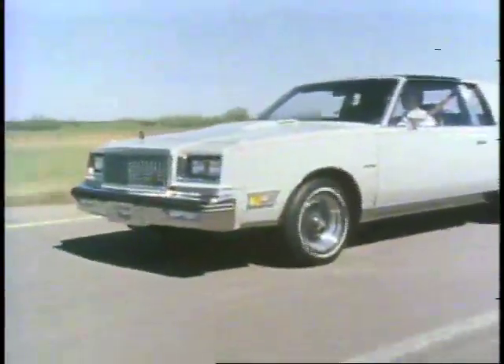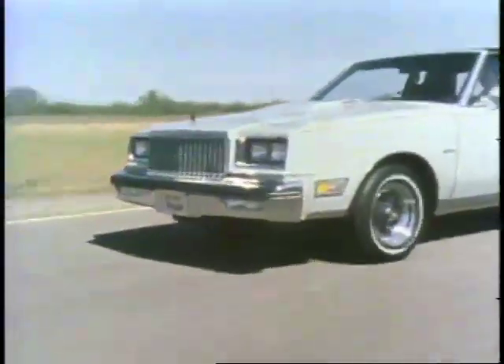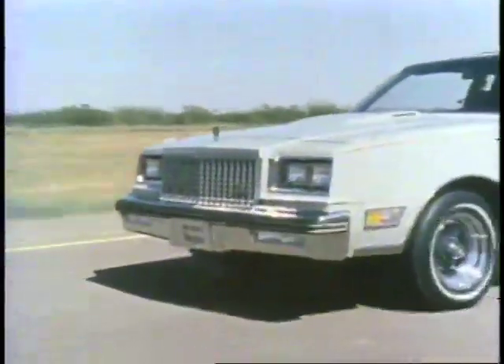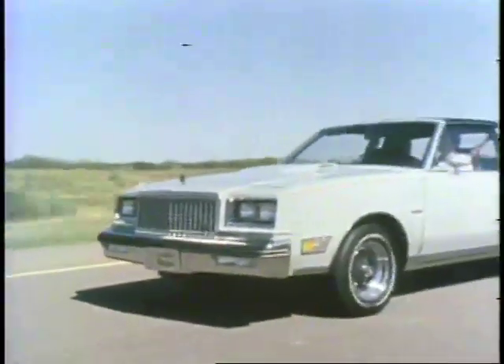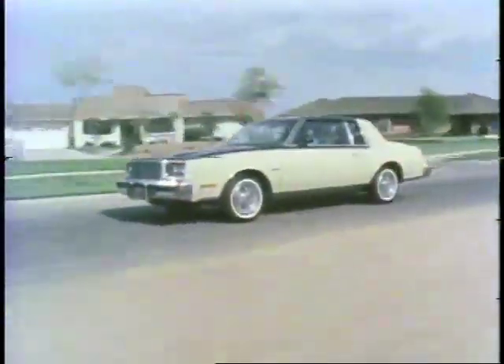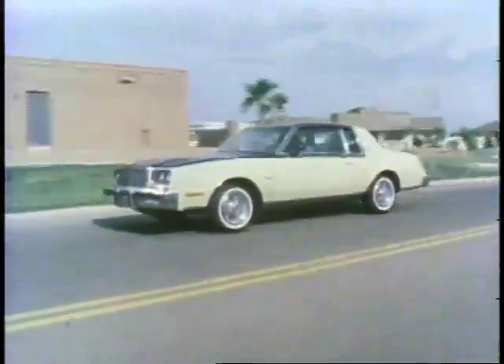The Regal power plant is also remarkably efficient. The standard 3.8 liter free-breathing V6 engine is even firing and gives you smooth running performance. Ask your Buick sales representative for the 1980 EPA estimated miles per gallon for all Regal models. Remember, use the estimate for comparisons — the mileage you get may differ.